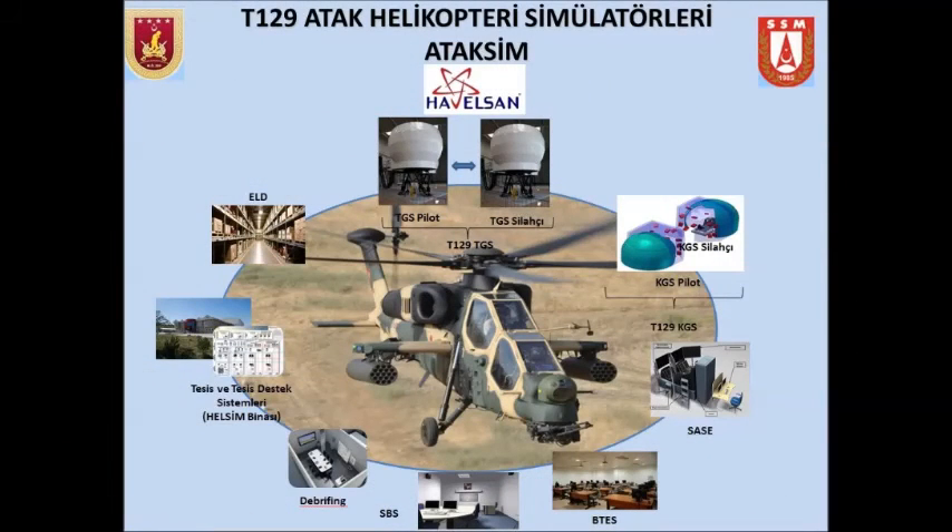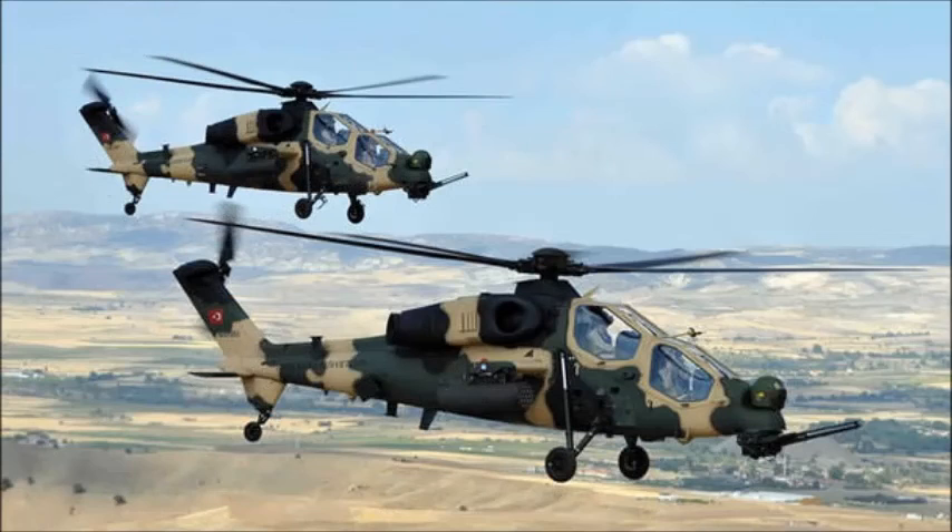The T-129 can climb at a rate of 14 meters per second. Its maximum cruise speed will be 269 kilometers per hour. The normal and ferry range of the helicopter will be 561 kilometers and 1,000 kilometers respectively. The service ceiling of the helicopter will be 6,096 meters.